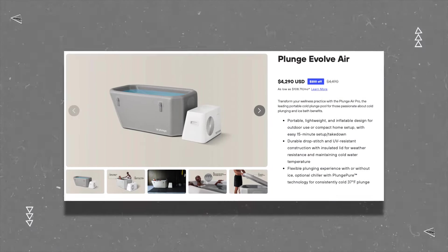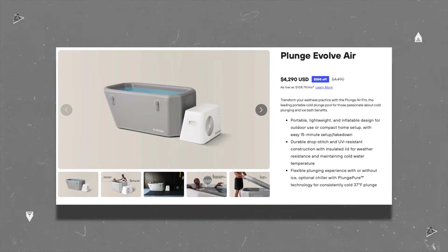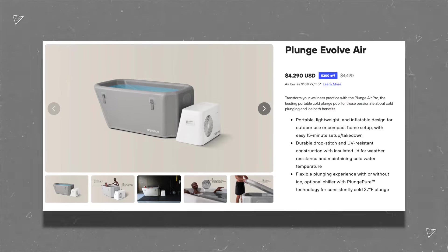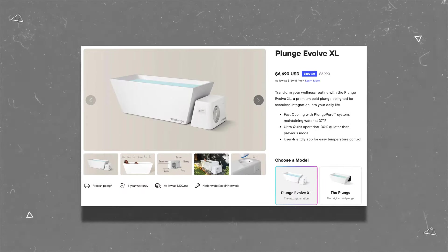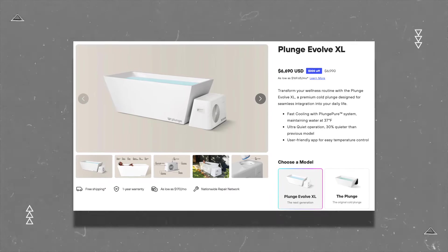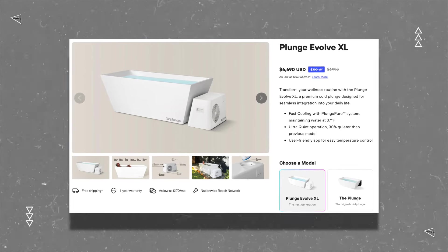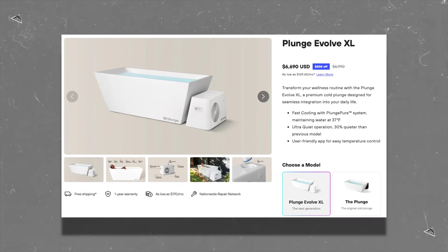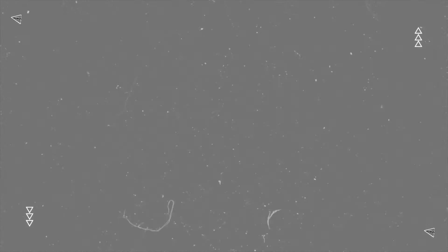The next option is the Plunge Evolve Air, which I'm a bit mixed on. It's an inflatable tub, which is nice in the sense that you can take it down and move it around easily, but in my opinion it doesn't look anywhere near as nice as the regular tub. Then you have the Evolve XL, which is $6,690 — that's a lot of money for a cold tub. It's similar in price to the previous XL Plunge, but it seems they aren't selling a new version of the regular-sized Plunge that works with the new chiller yet. And then if you have a lot of cash to burn, you can opt for the new Plunge All-In, which combines the chiller within the tub into one cohesive unit. It does look really nice, but you gotta really love your cold baths to fork up the dough for one of those.